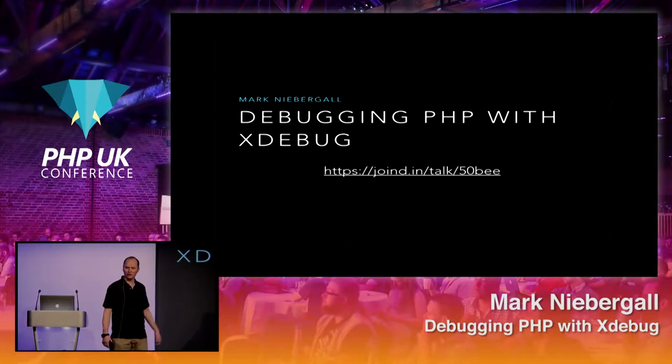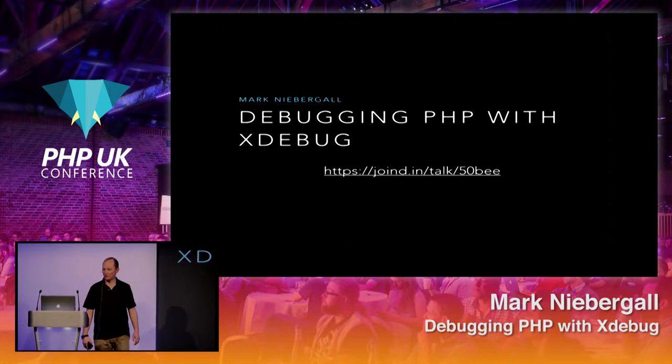The slides are posted online, linked on Joind.in. If you want to follow along and see the coding examples on the slides, please feel free to grab that and follow along.